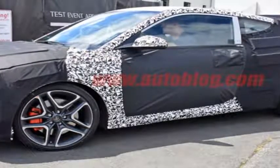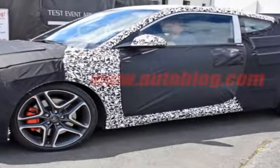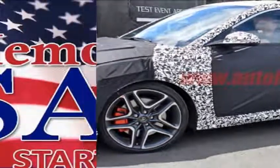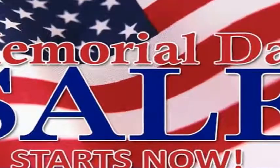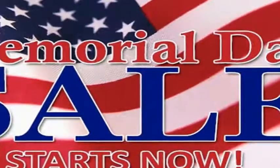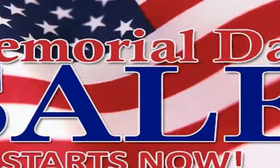Hopefully the same is true with the new car. The spy photos we have here appear to show the Veloster N, the high-performance version of the hatch. N is Hyundai's new in-house tuner. The group is working on a more powerful version of the i30, known in the US as the Elantra GT.